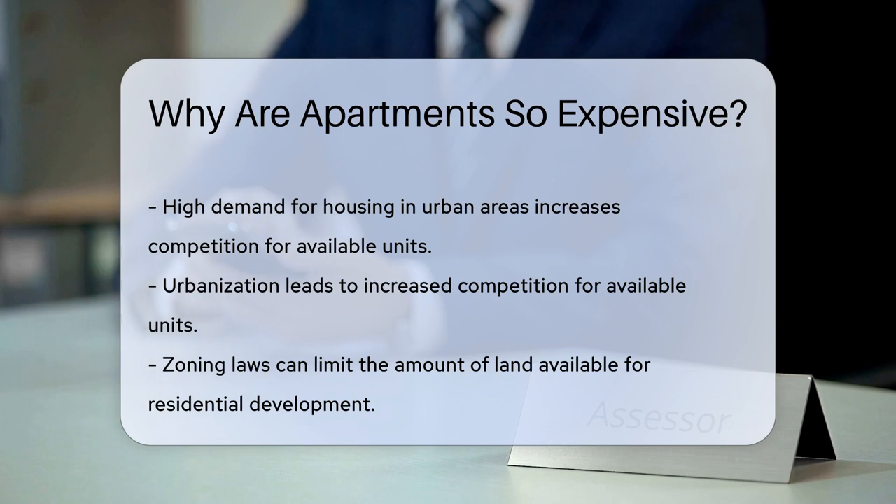One primary reason is the high demand for housing in urban areas. Urbanization leads to increased competition for available units.